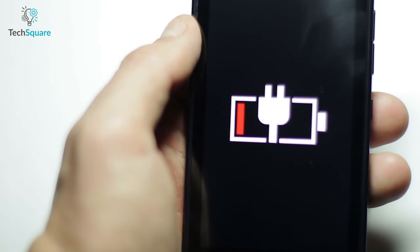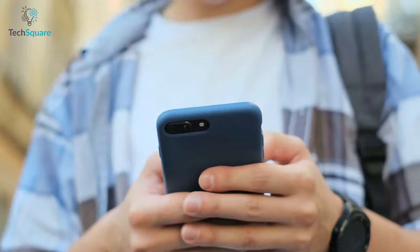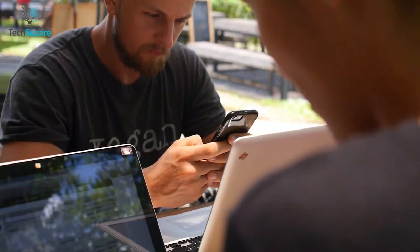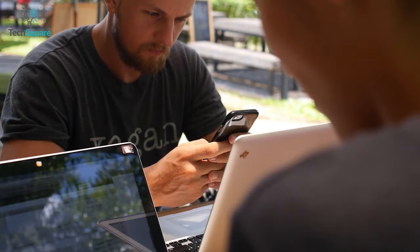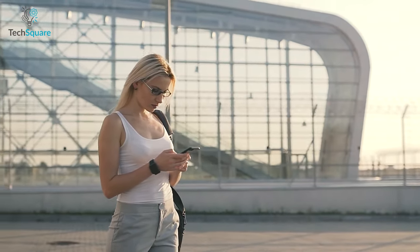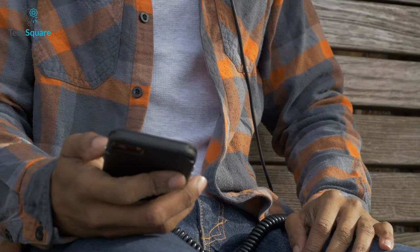Getting stuck with a dead battery on a busy day can be frustrating. Having a portable battery case can be an effective way to ensure you have always got enough juice available for your iPhone. They are powerful and compact enough to juice up your iPhone anywhere you want without compromising any performance.